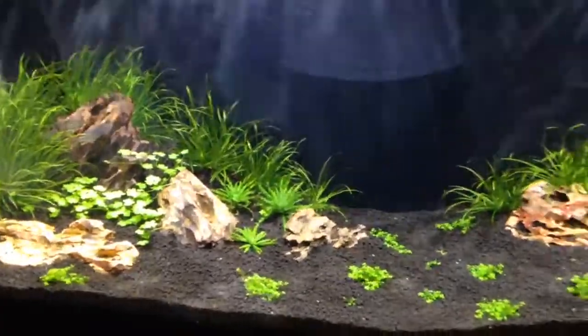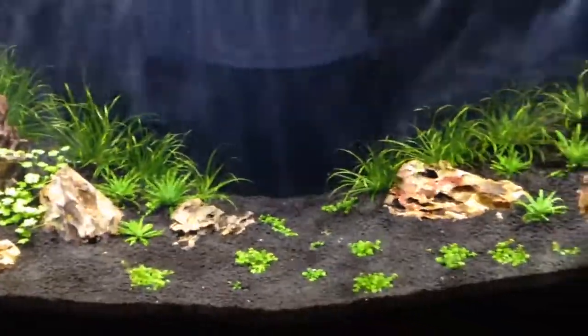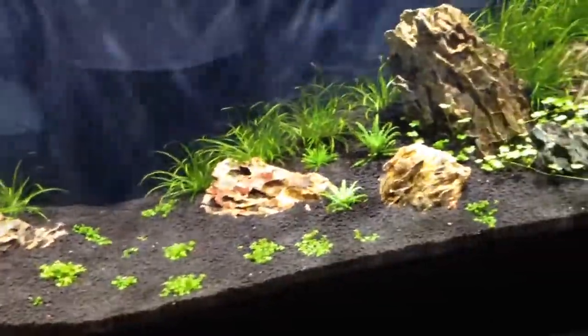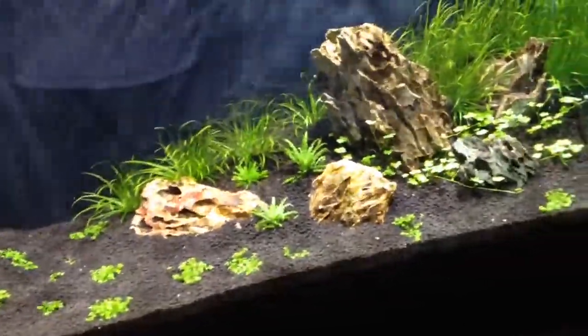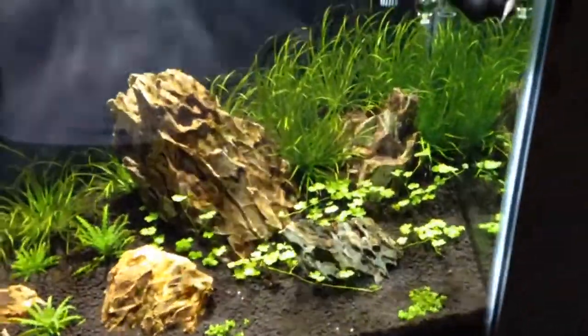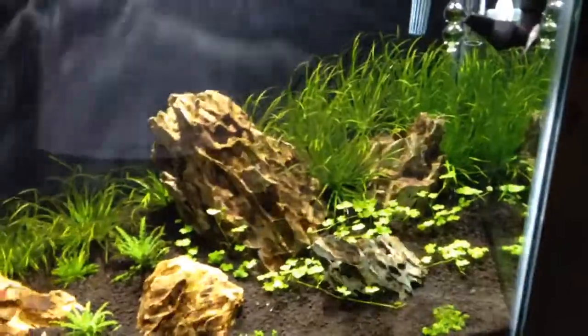Some of the other plants, like the Dwarf Baby Tears and the Pogo Stamon, take a little bit of time for them to establish. Especially the Baby Tears — they take time to really expand and grow out. But as you can see, all the plants are doing really well.